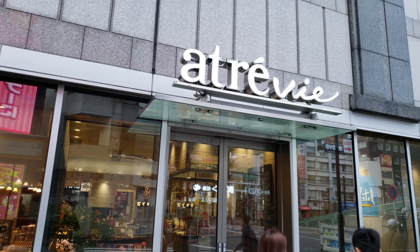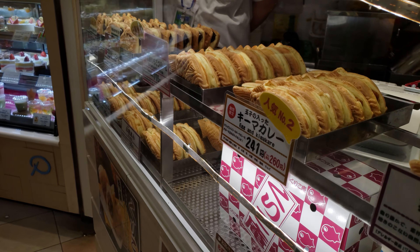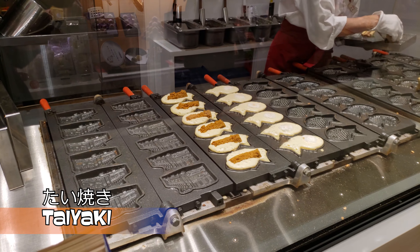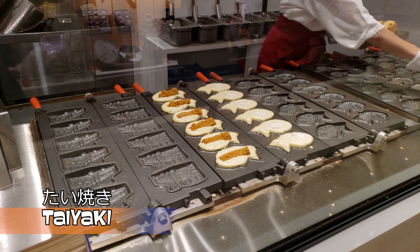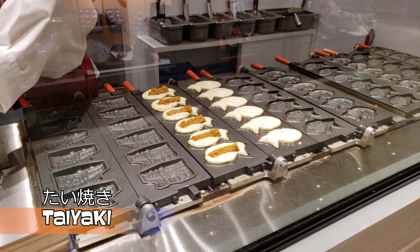Back at the station, enter the Atere Vieux Mini Mall and buy some taiyaki. It's a fish-shaped, but not fish-flavored, traditional Japanese cake. Red bean paste is the most common filling, but you'll see many unique combinations.